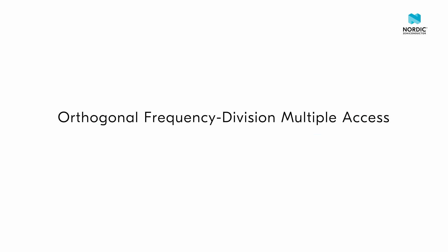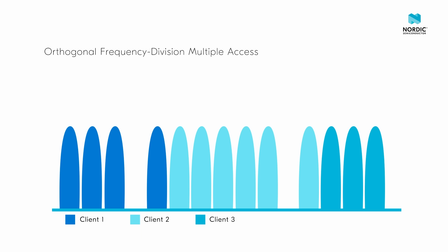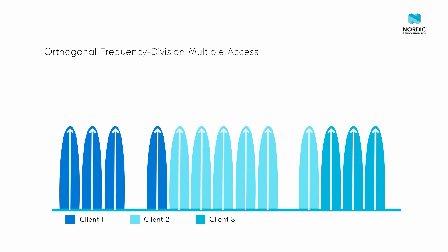Orthogonal Frequency Division Multiple Access, or OFDMA, divides up the channel bandwidth to allow multiple devices to be accessed simultaneously. A Wi-Fi channel can be divided into several sub-carriers.